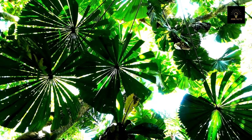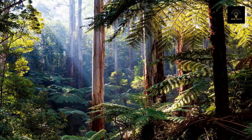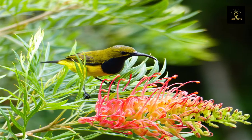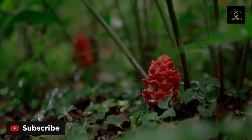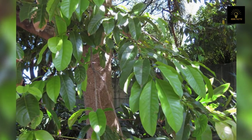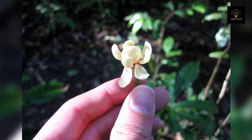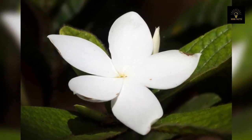The Daintree is home to the largest concentration of primitive plant life in the world. It is awash with ancient plant life, with 12 of the 19 flowering families found here, making it the most impressive collection of these species globally. This includes Australia's most amazing botanical discovery, the idiot fruit, discovered in 1970 — one of the world's rarest and most primitive flowering plants.